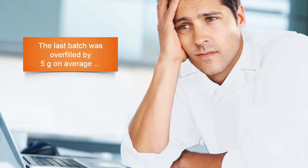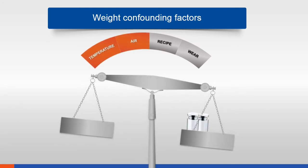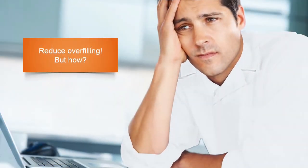Another issue that can cause production managers a headache: the issue of overfilling. Why is it so difficult to portion exactly? There are a number of factors with influence on the weight — temperature, air content, the recipe of the product, and wear on the machine. These confounding factors can only be influenced to a limited extent. To keep the statutory net filling weight, there is only one possibility: overfilling. The problem is that no buyer will pay for the overfilling — so the question is, how can overfilling be reduced?